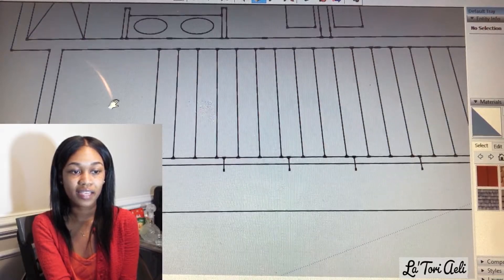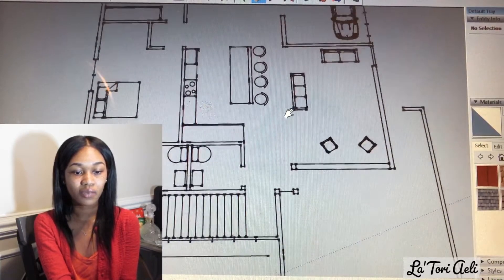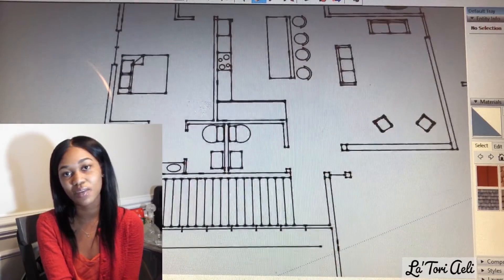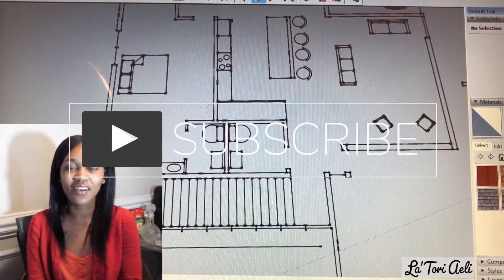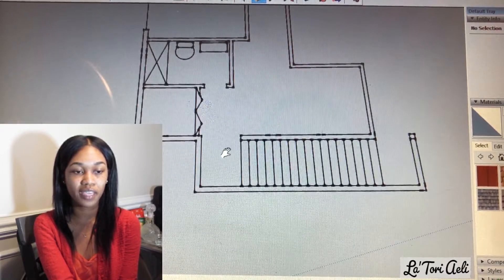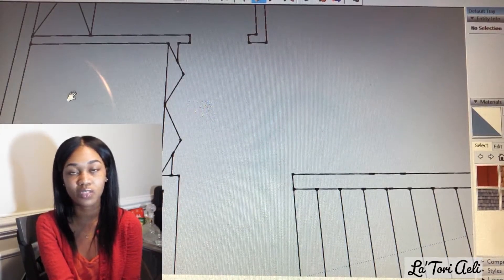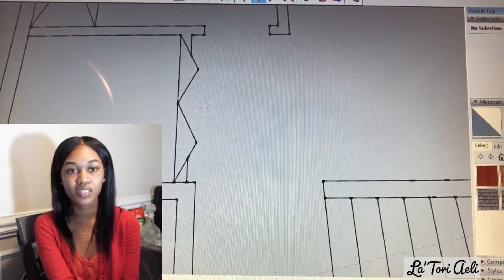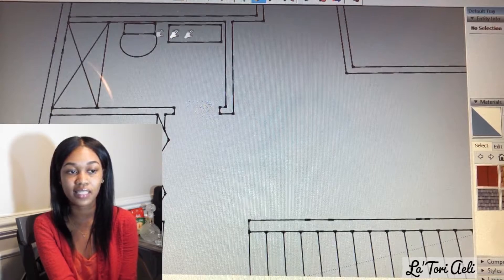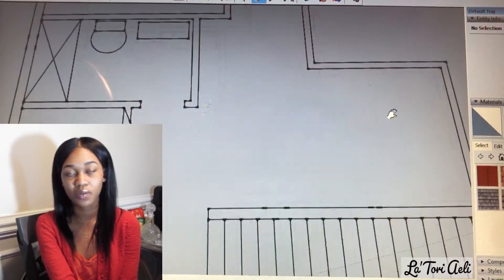Once you get upstairs, to the left you have a laundry room — the HOV room where you have your water heater, laundry, and everything you need. Right across from the laundry room is a full bathroom with a toilet, sink, and shower and tub combination. Then this open area here is where you put your pool table, game stuff, arcades — whatever you want upstairs.